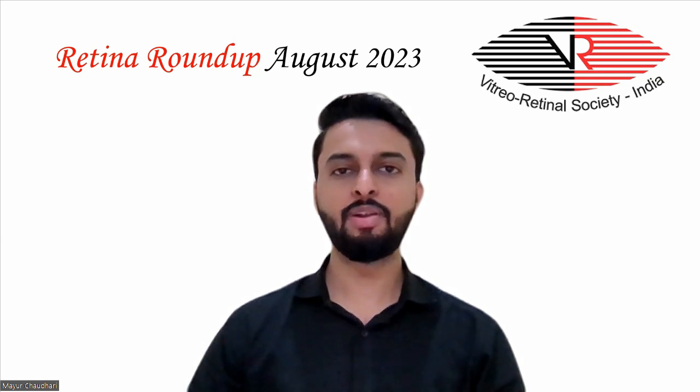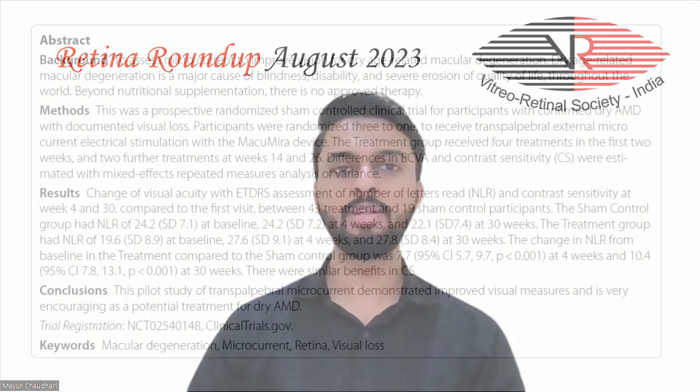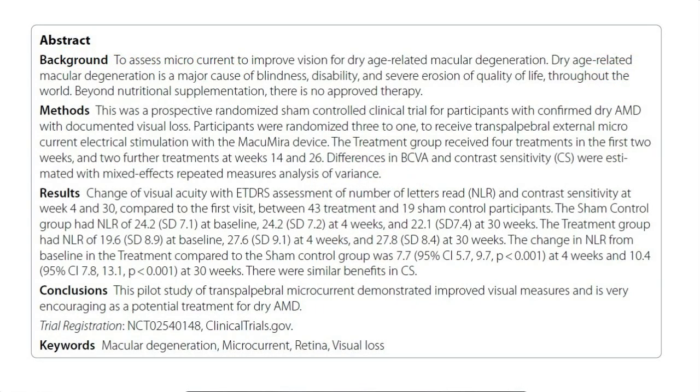The change in number of letters read from baseline in the treatment group compared to the sham control group was 7.7 at 4 weeks and 10.4 at 30 weeks. Similarly, benefits were obtained in contrast sensitivity as well. Thus, this pilot study demonstrated improved visual measurements and is very encouraging as a potential treatment for dry AMD.